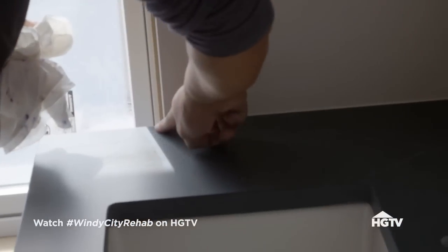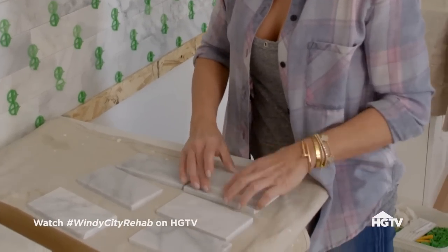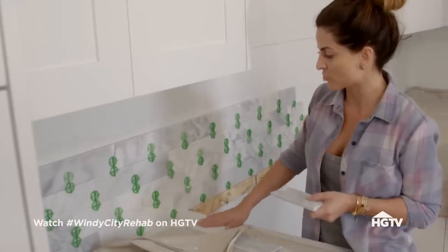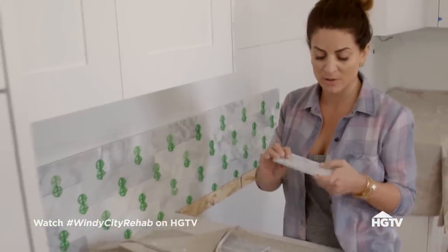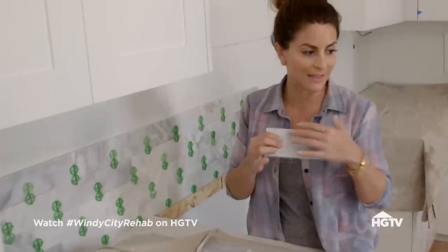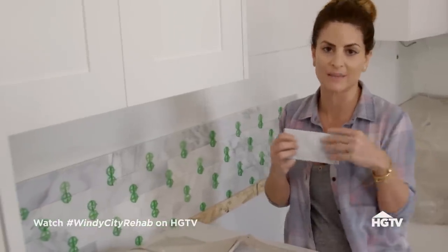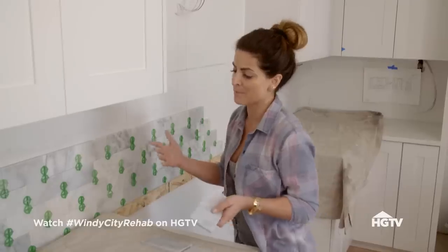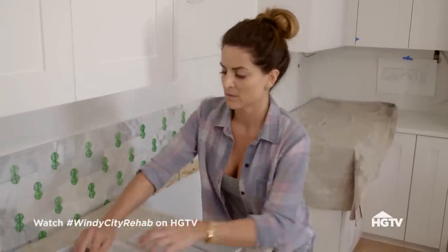Since the guys have the countertops in, I can knock out this kitchen backsplash. I picked this classic subway tile. You've got a manufactured stone and then you've got a real marble. But I loved this just because it's got a lot of blue undertones and that's gonna pull back in the island. I think it's classic, clean, and it's gonna appeal to the masses — and that's what we need to sell these homes.